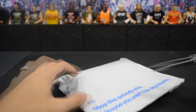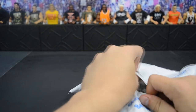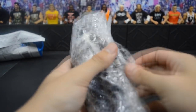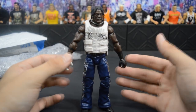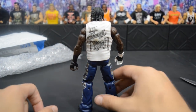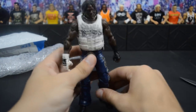This next package comes from eBay and it is a loose figure going toward a custom I'm working on — one that will be featured in the Pic Fed. Taking it out of the bubble wrap, it is an Elite R-Truth, which is a very nice figure. It comes with a sick white bulletproof vest. I'm going to use the lower body for a Matt Hardy custom — just a regular Matt Hardy for the Pic Fed. He'll be on Vindication, so we're splitting him and Jeff Hardy up.